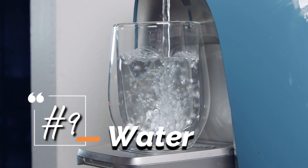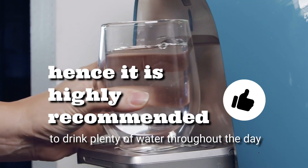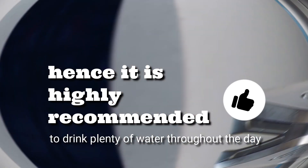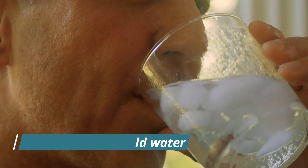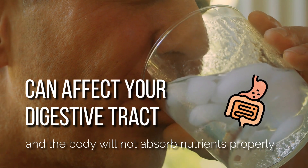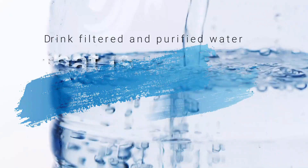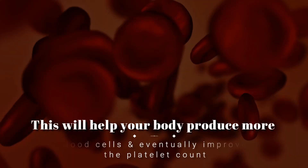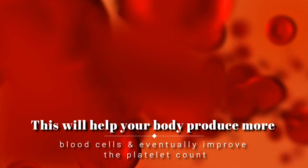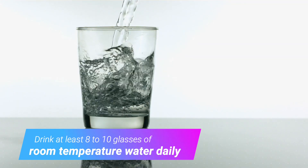9. Water. Blood cells are made of water and protein, hence it's highly recommended to drink plenty of water throughout the day. When it comes to a low platelet count, avoid drinking cold water as it can affect your digestive tract and the body will not absorb nutrients properly. Instead, drink filtered and purified water at room temperature. This will help your body produce more blood cells and eventually improve the platelet count. Drink at least 8 to 10 glasses of room temperature water daily.